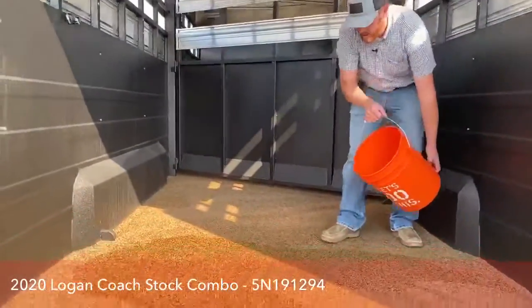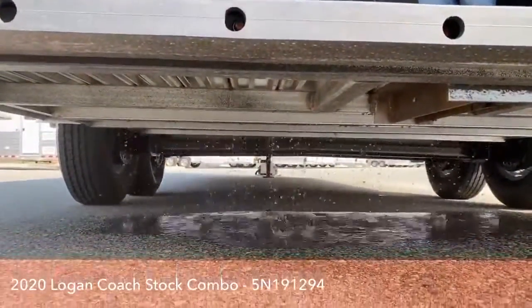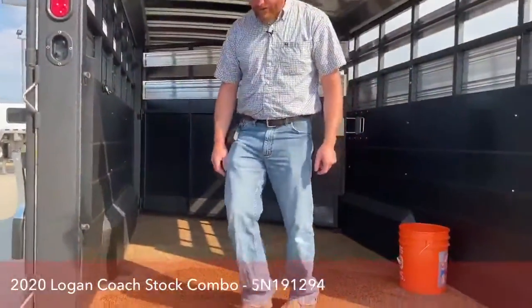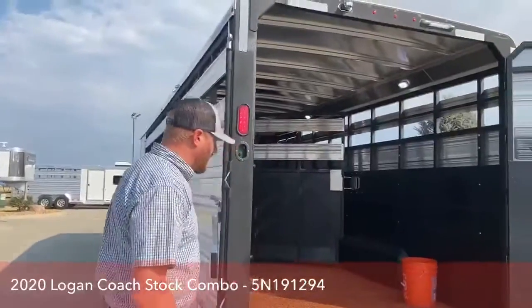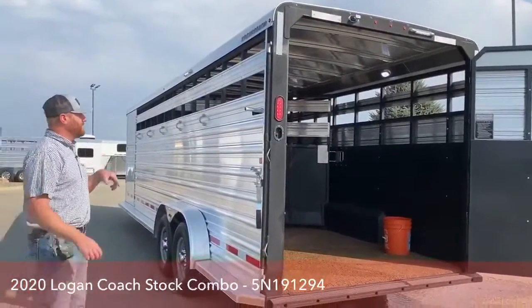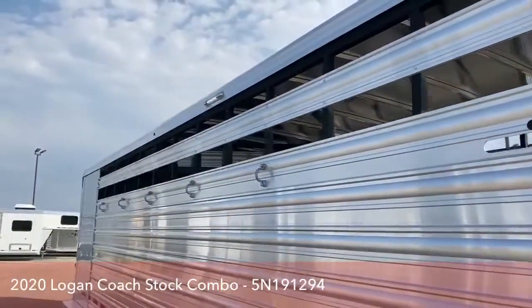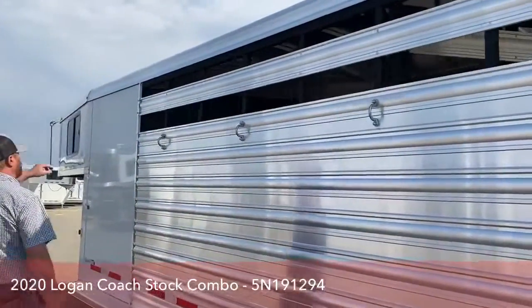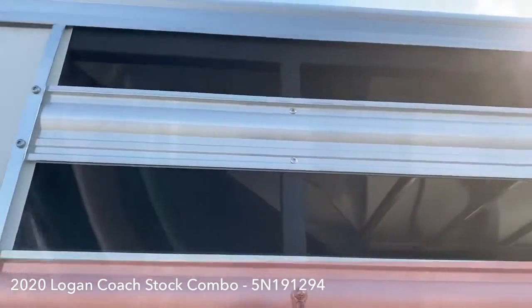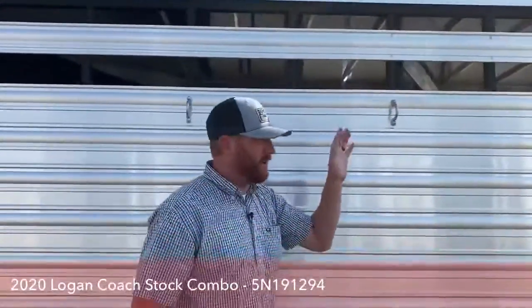I'll show you one more time how that works. Even when it's wet, this trailer has a lot of grip and it's actually a more comfortable ride than standard rubber mats. We talked about adding plexiglass — this aluminum piece you take off, slide your plexiglass in, and then put that piece back on. That track is standard on all Logans, already there for you.